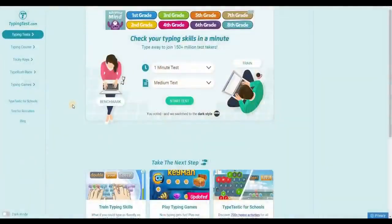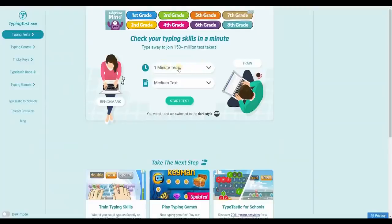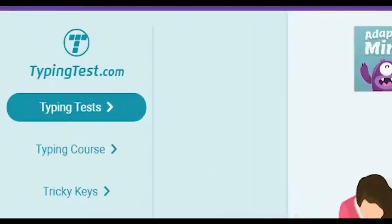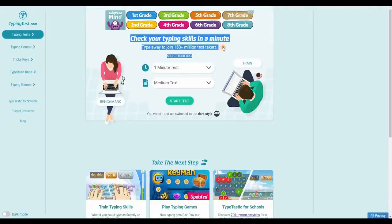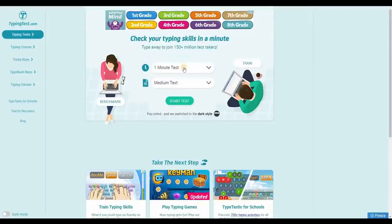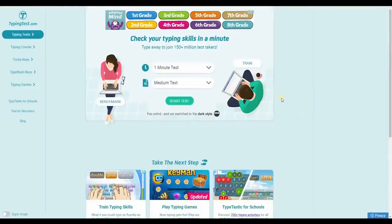The very first step is for you to go to typingtest.com, where you can take a 60-second typing test. When you get to this site, click on Typing Tests and you'll be taken to a page where you can check your typing skills in a minute — type away to join 150 million-plus test takers. You can select 1 to 10 minute tests, then select text, sentences, or words. I'd like you to log in and select the 1-minute test and medium text options.